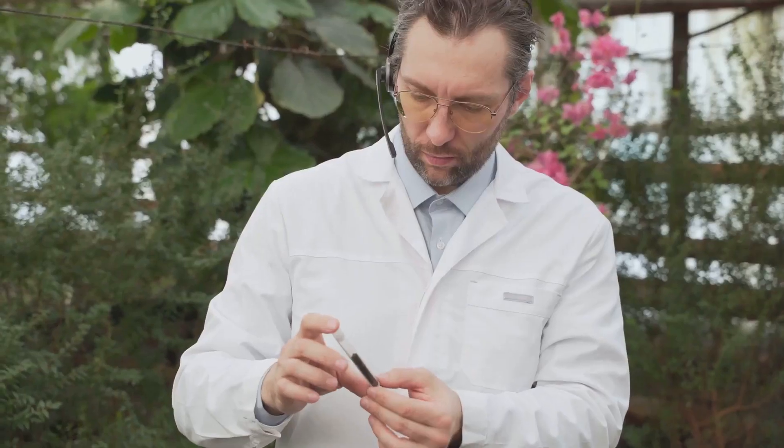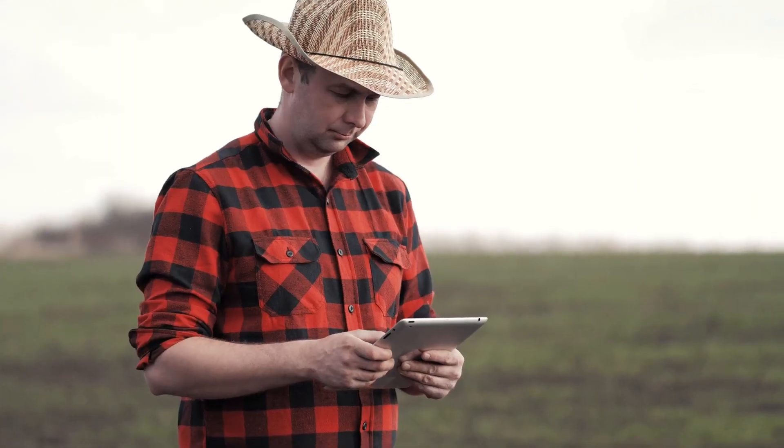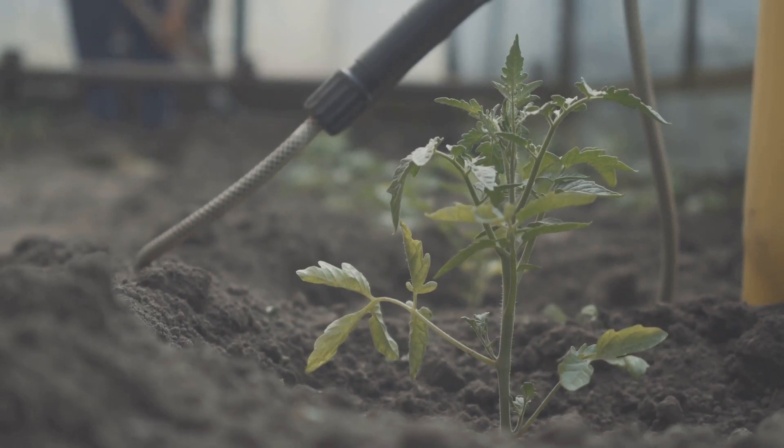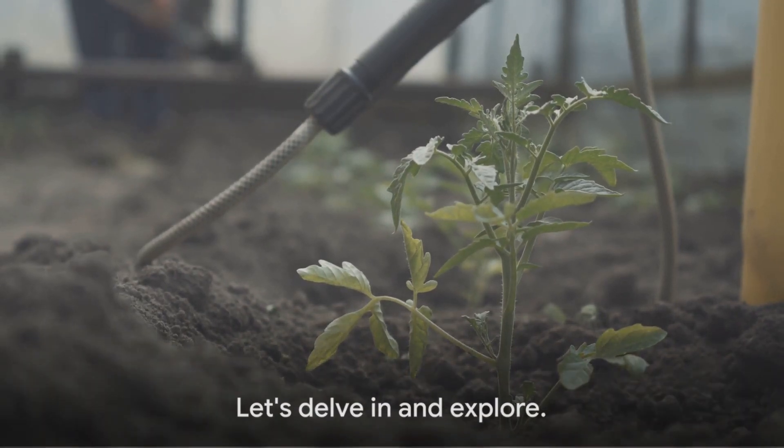One such innovation that might hold the key to this challenge is electronic soil. Yes, you heard it right — electronic soil. A groundbreaking concept that's set to revolutionize the way we farm. But what precisely is electronic soil, and how can it help us speed up plant growth? Let's delve in and explore.